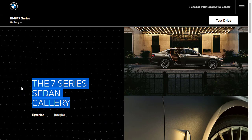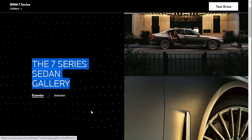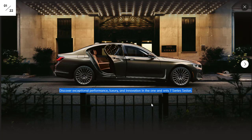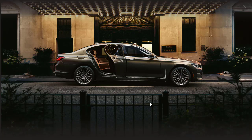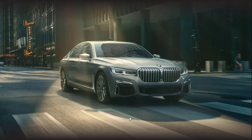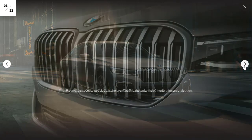Let's start with the gallery — specifically the exterior photos of the BMW 7 Series sedan. The 7 Series is a beautiful car. It always has been. I've liked it from back around the year 2000. The 7 Series has always been a nice car.